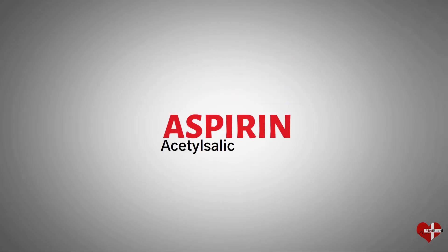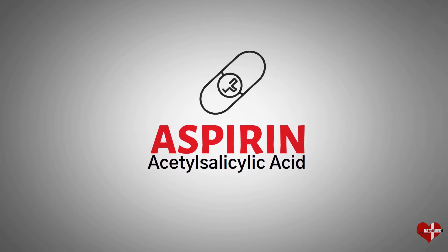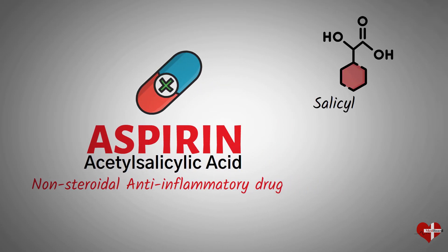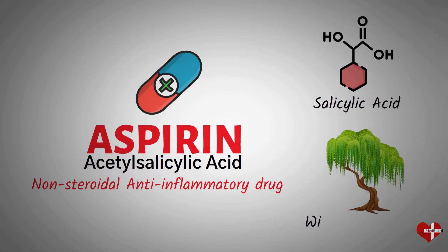Aspirin, also known as acetylsalicylic acid, is a non-steroidal anti-inflammatory drug. It's derived from salicylic acid, which is found in the bark of willow trees.